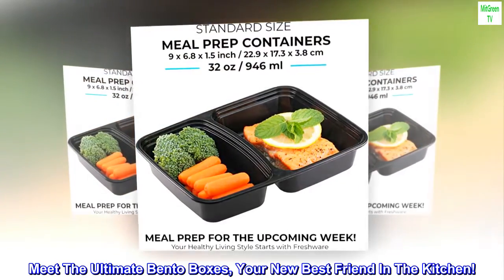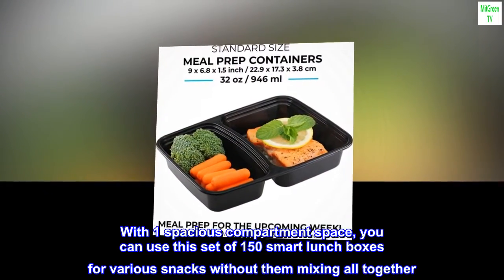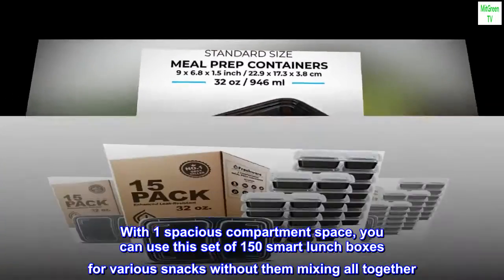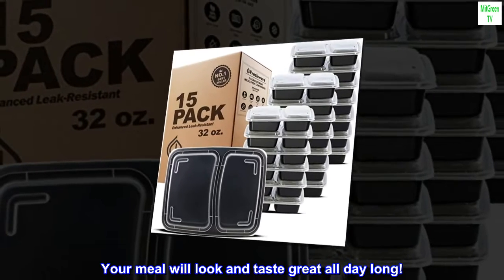Meet the ultimate bento boxes — your new best friend in the kitchen. With one spacious compartment space, you can use this set of 15 smart lunch boxes for various snacks without them mixing all together. Your meal will look and taste great all day long.